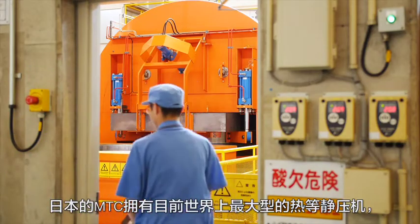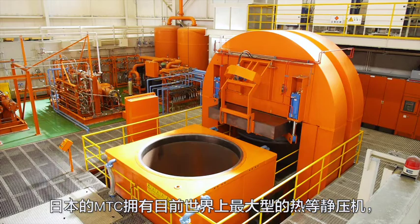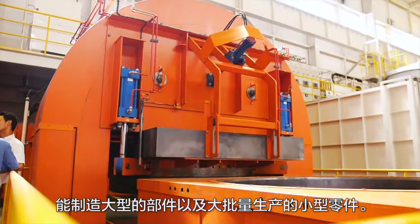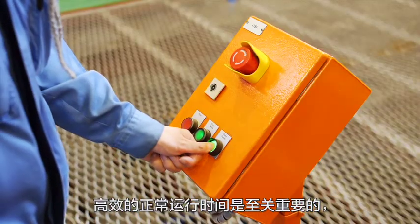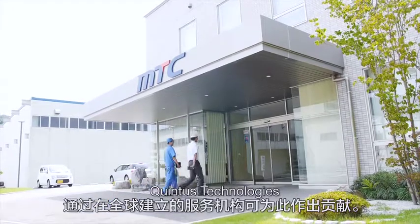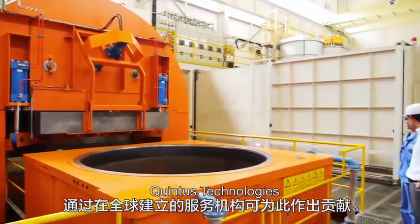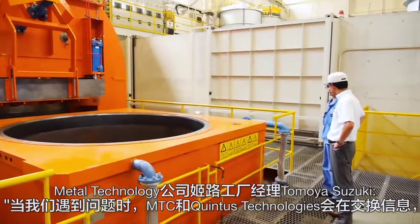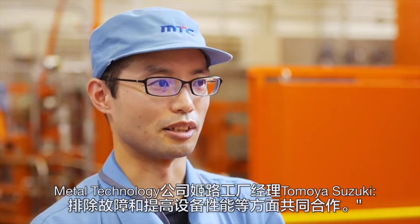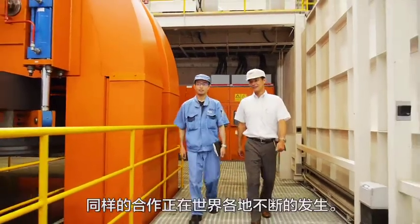MTC in Japan currently has the largest HIP in the world to process large parts as well as large volumes of small components. High uptime is crucial, to which Quintus Technologies can contribute thanks to its local presence.